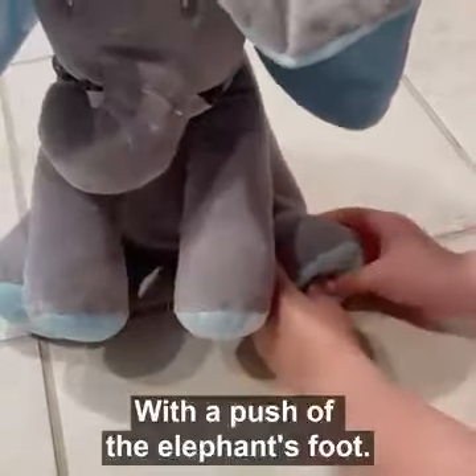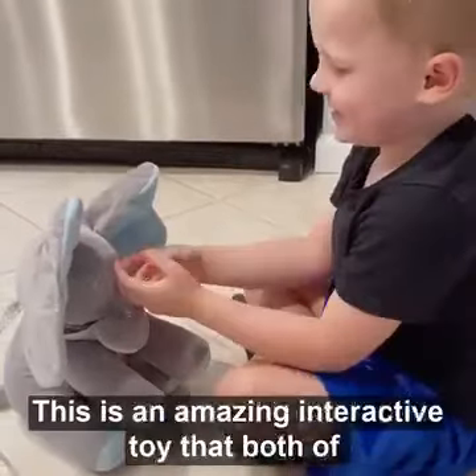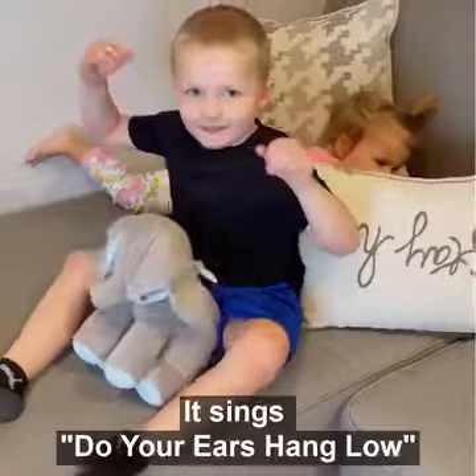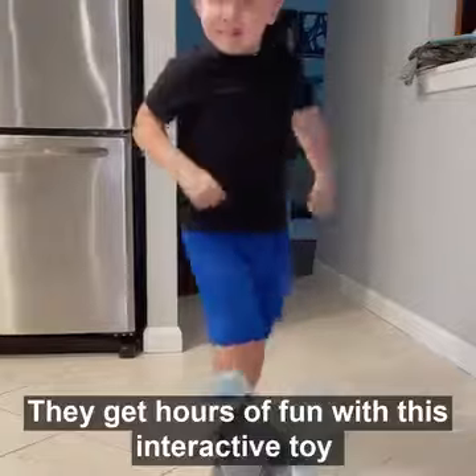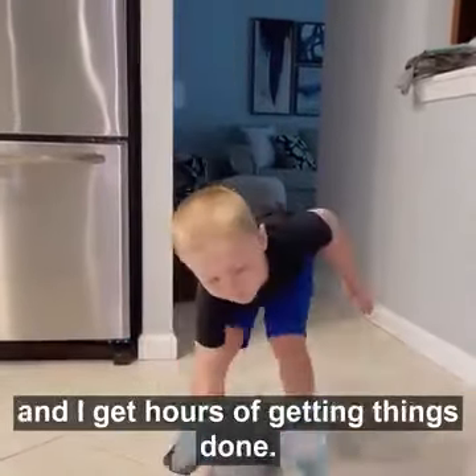With a push of the elephant's foot, this peek-a-boo elephant comes to life. This is an amazing interactive toy that both of my children love. It sings 'Do Your Ears Hang Low,' it plays peek-a-boo with them, and they get hours of fun with this interactive toy — and I get hours of getting things done.